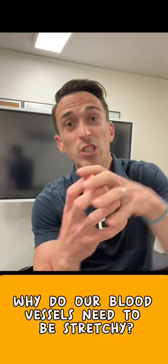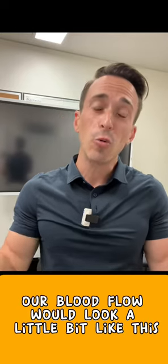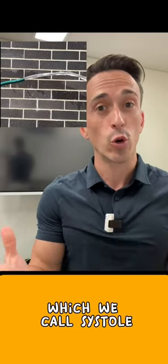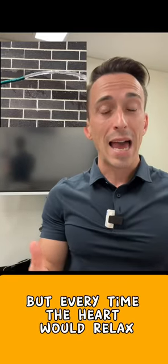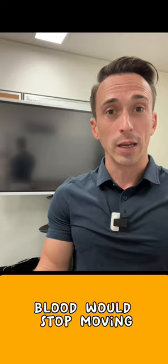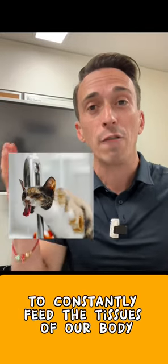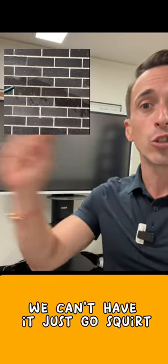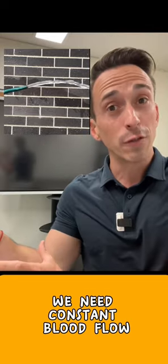Why do our blood vessels need to be stretchy? Well, if they weren't, our blood flow would look a little bit like this, where every time the heart contracts — which we call systole — blood would squirt. But every time the heart would relax, blood would stop moving. The problem with this is we need blood to constantly move through our vessels to constantly feed the tissues of our body. We need constant blood flow.